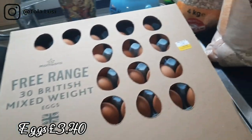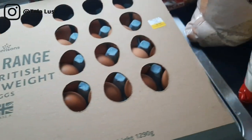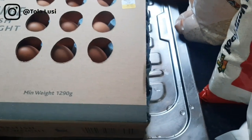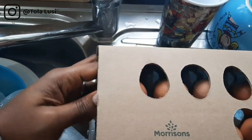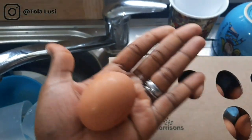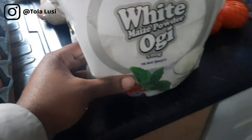We got a very nice deal at Morrison's — this is their free range eggs, about 30 medium-sized eggs. The size is not bad at all. Continuing with some of the things we bought at the African store...